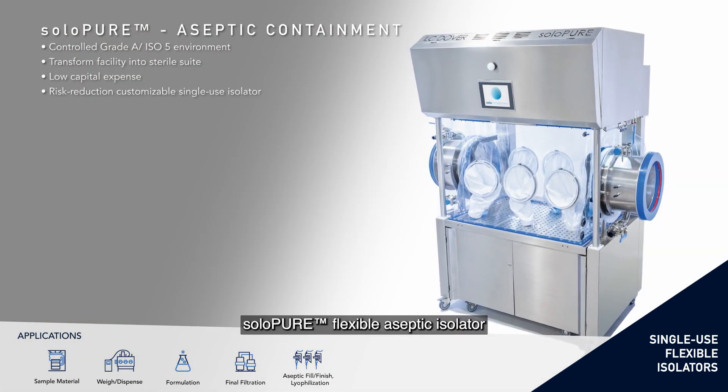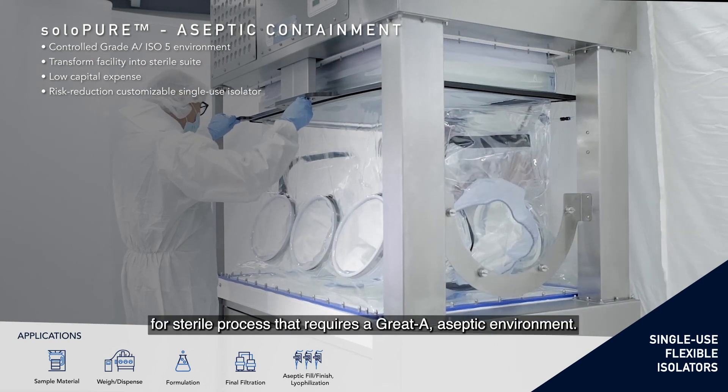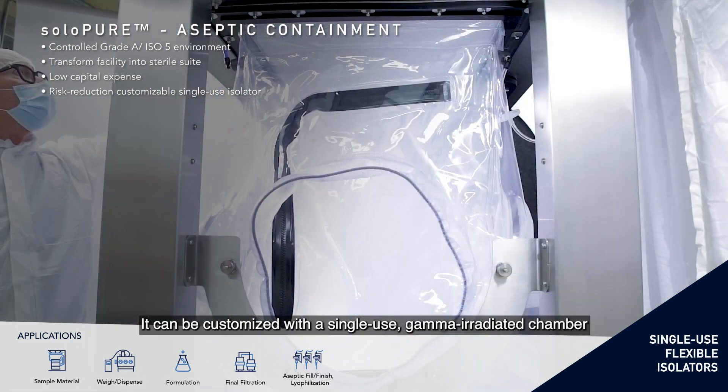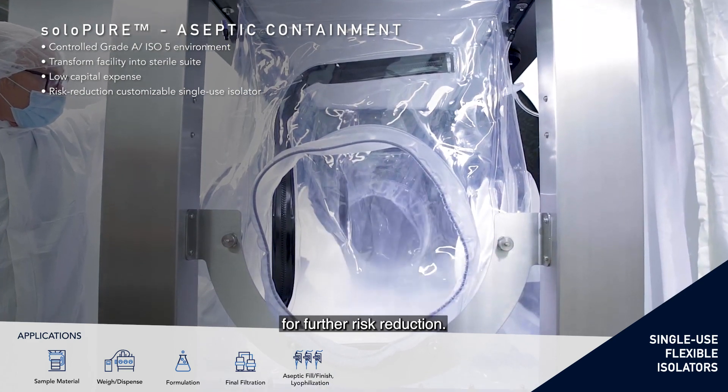Solo Pure Flexible Aseptic Isolator is a cost-effective closed-barrier system for sterile processes that require a Grade A aseptic environment. It can be customised with a single-use gamma-irradiated chamber for further risk reduction.